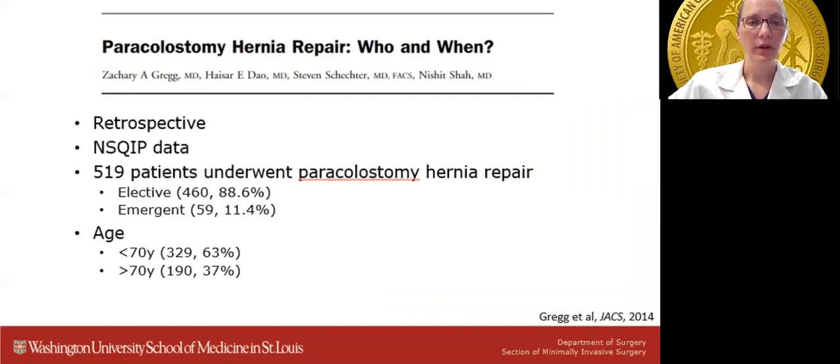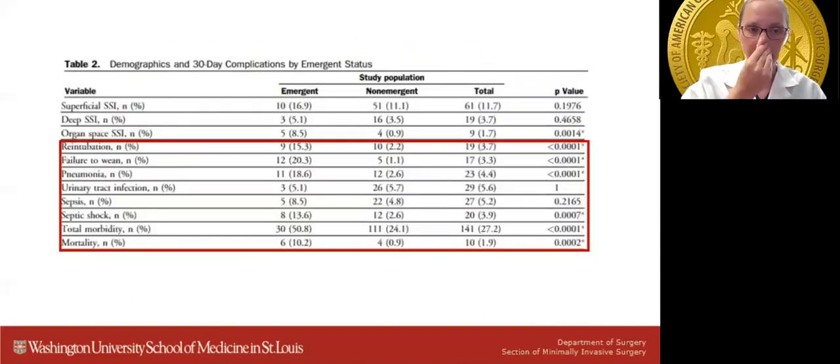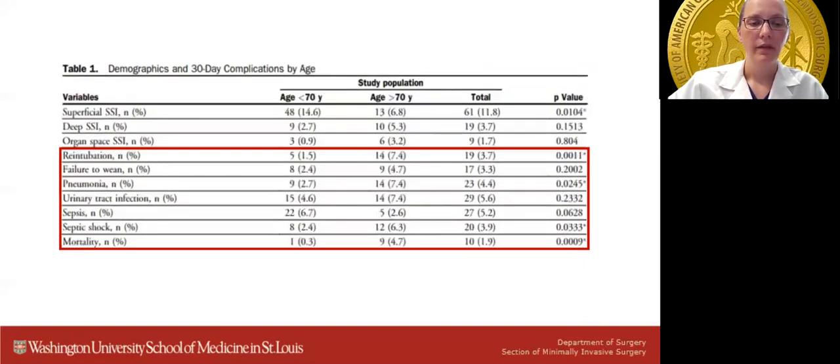Regarding timing of operative repair, a retrospective study using NSQIP data looked at 519 patients who underwent a paracolostomy hernia repair. 88% of these were elective and 11% were emergent repairs. The study group was further broken down by age — those less than or greater than 70 years old. Not surprisingly, rates of organ space surgical site infection, pneumonia, septic shock, total morbidity, and death were more common in patients necessitating emergent hernia repair, and these results were amplified in patients over the age of 70.